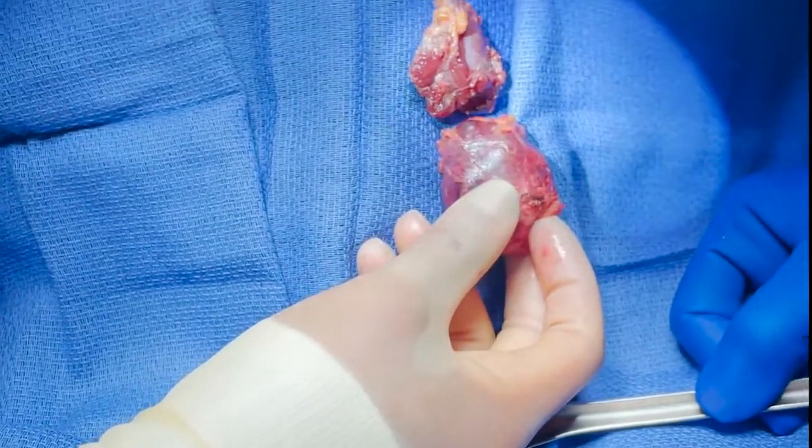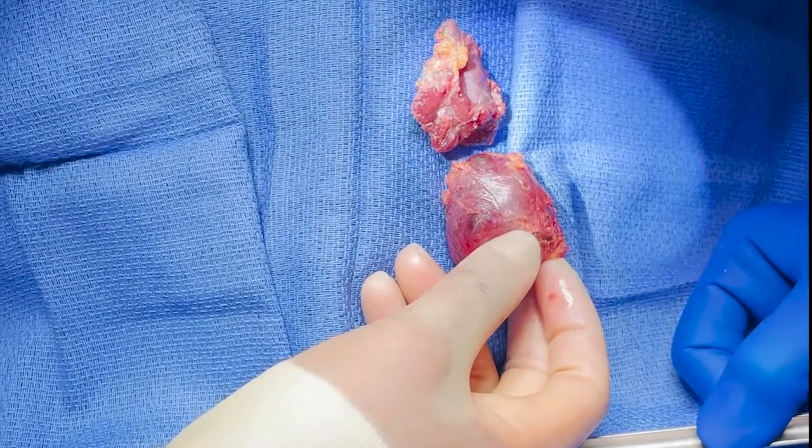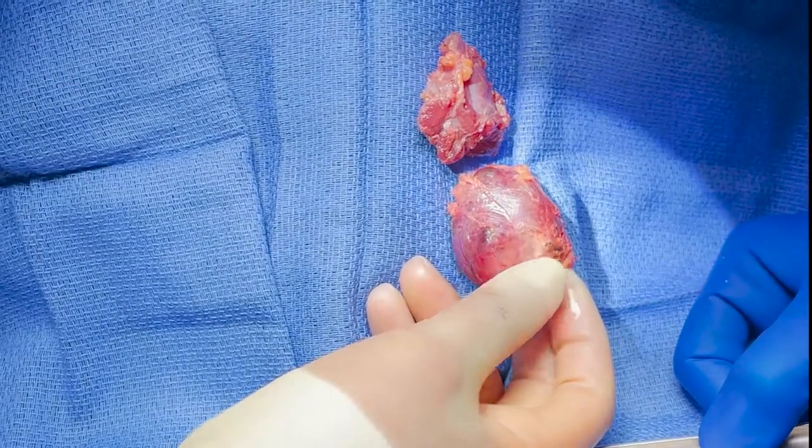So without expert evaluation and expert surgery, this mass would have been left in her chest and it would have grown significantly and even caused her more symptoms. Now that you've seen that in the operating room, it tells us how important it is to get an expert evaluation and expert surgery.